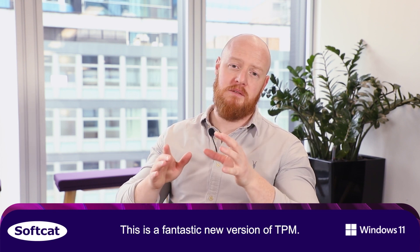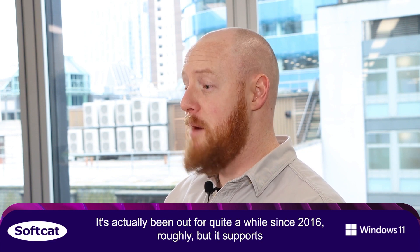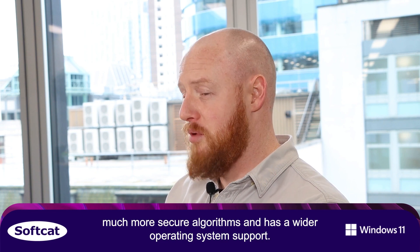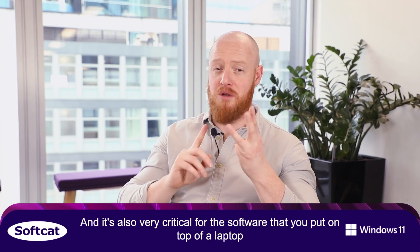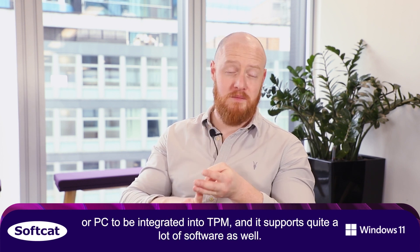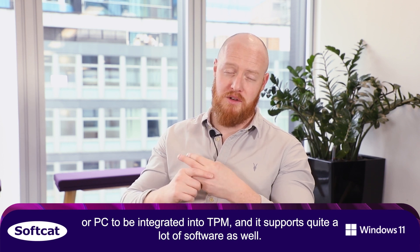This is a fantastic new version of TPM. It's actually been out for quite a while — since 2016 roughly — but it supports much more secure algorithms and has wider operating system support. It's also very critical for the software that you put on top of the laptop or PC to be integrated into TPM, and it supports quite a lot of software as well.